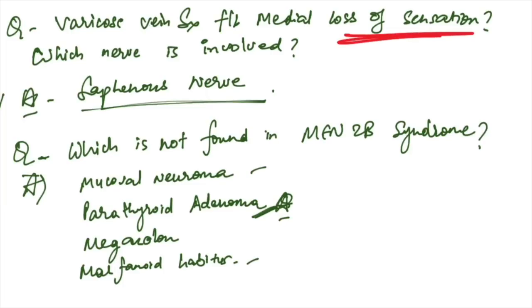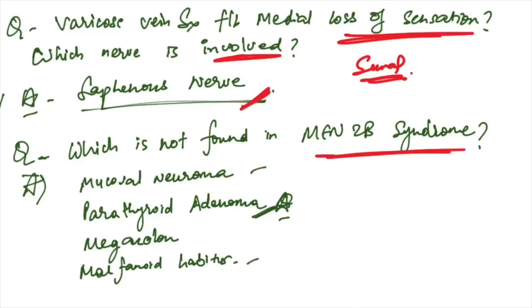Varicose vein surgery followed by medial loss of sensation and numbness in the legs — the nerve involved is the saphenous nerve, not the sural nerve. In MEN 2B syndrome: mucosal neuromas and marfanoid habitus are present; megacolon can also be seen. Parathyroid adenomas are associated with MEN 2A, not MEN 2B.